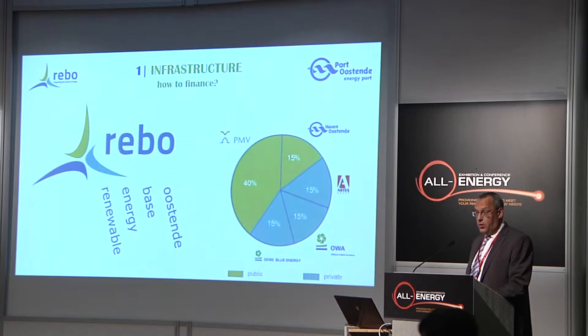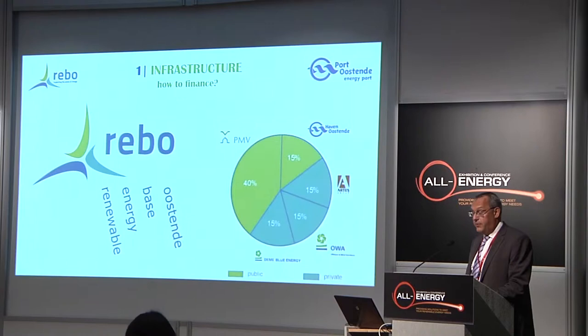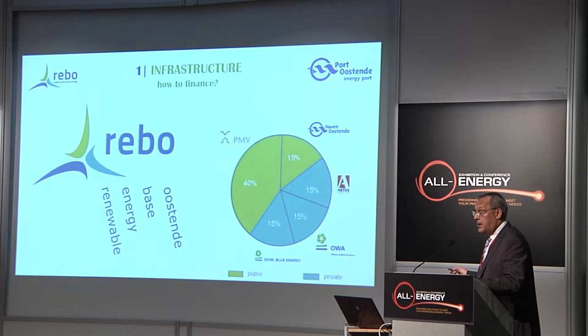In Belgium we don't receive subsidies from the government to do all these improvements — renovation or building of new infrastructure. Therefore, REBO as an investment tool was founded in 2010: a group of private companies acting as equity providers to build these new activities. REBO stands for Renewable Energy Base of Ostend. It is a participation of PMV — the private company of the Flemish government — the Harbor of Ostend, ARTES — a major contractor — and two daughter companies of the DEME Group.